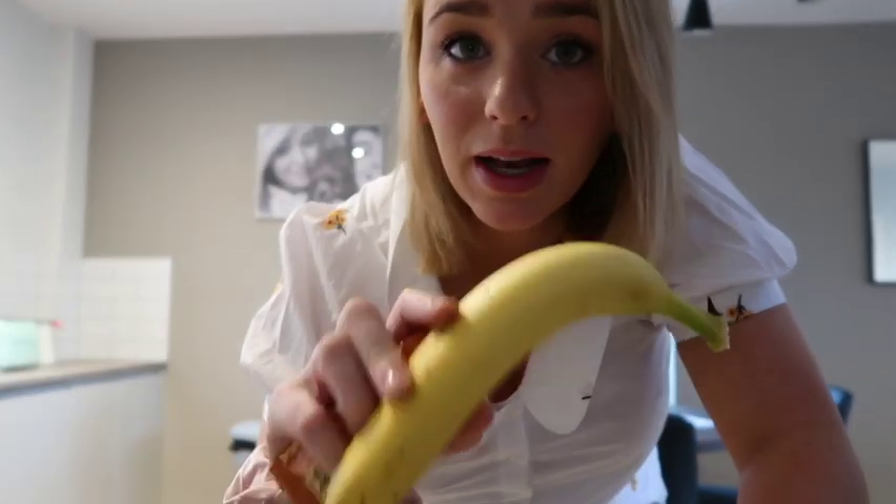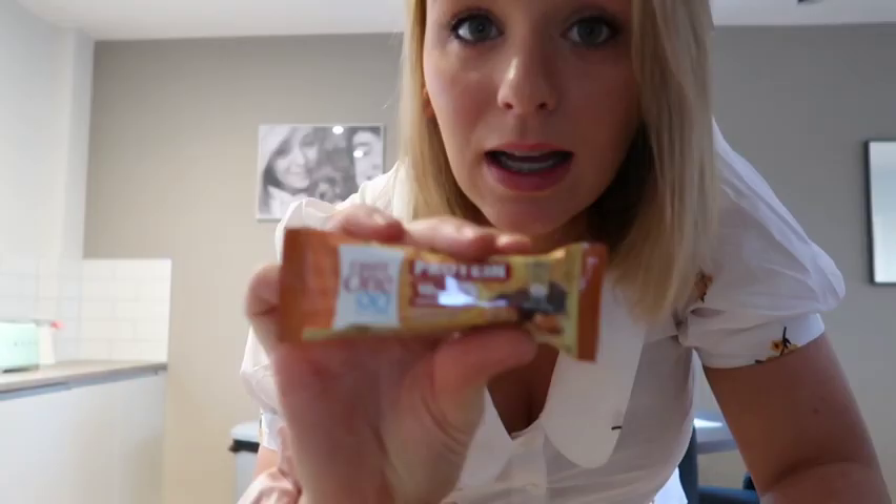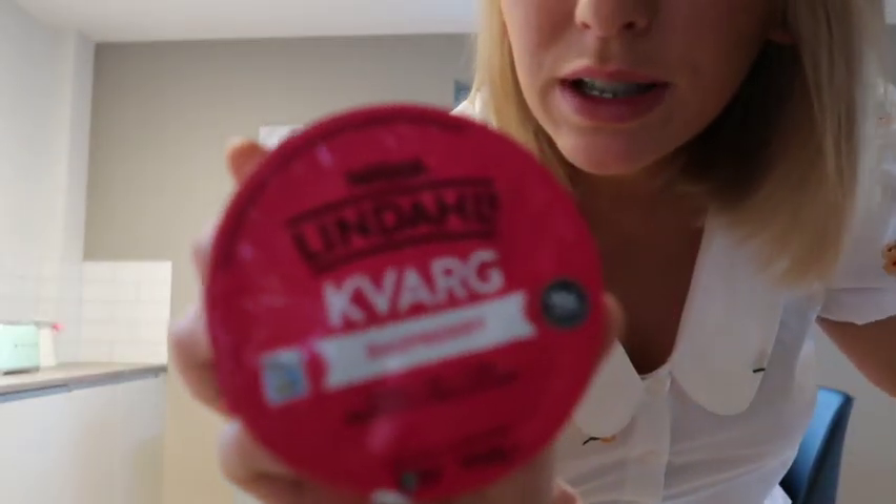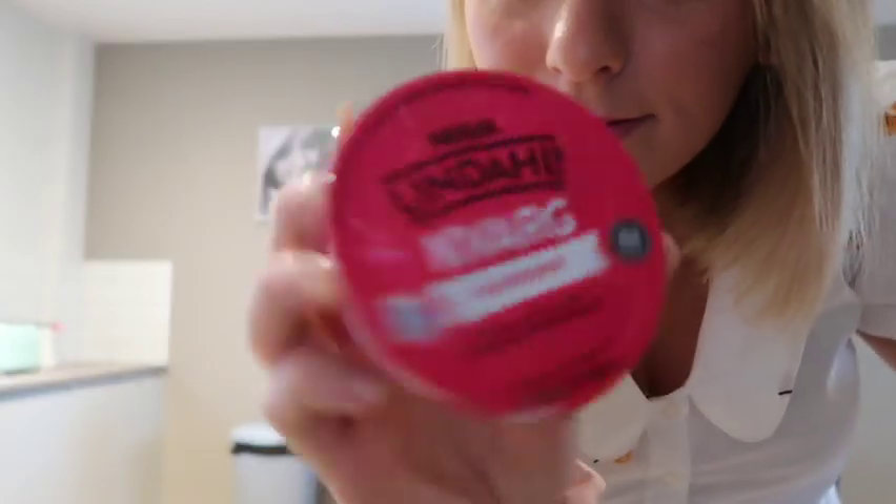For breakfast I have Weetabix — I used to have porridge but this apartment is way too hot for porridge. For lunch I have a banana, a protein bar, and a protein yogurt, because protein keeps you full for longer. I normally just have those as snacks during the school day, and then I have lunch and dinner when I come home.